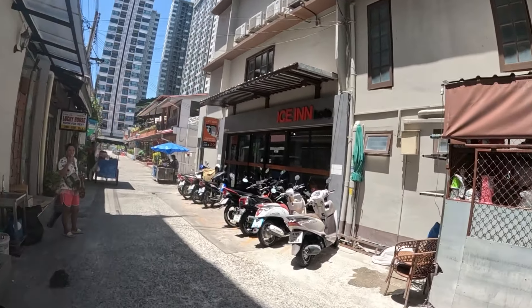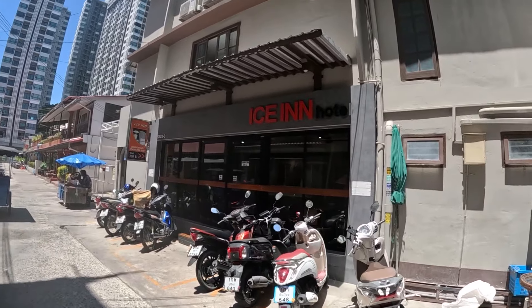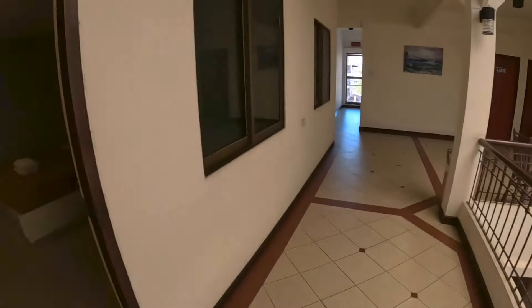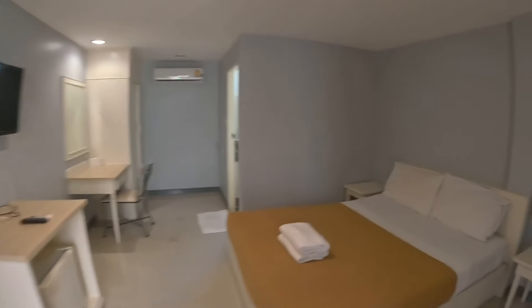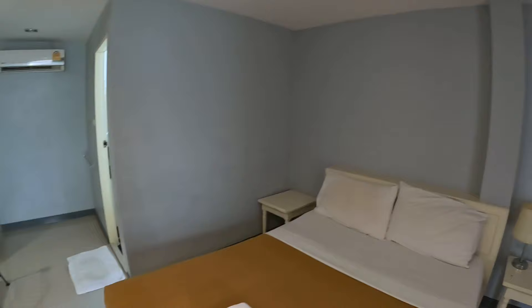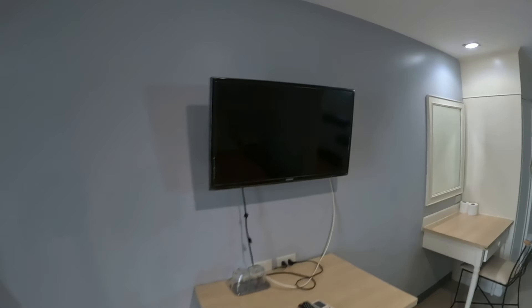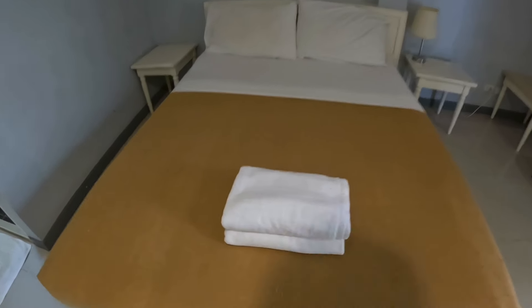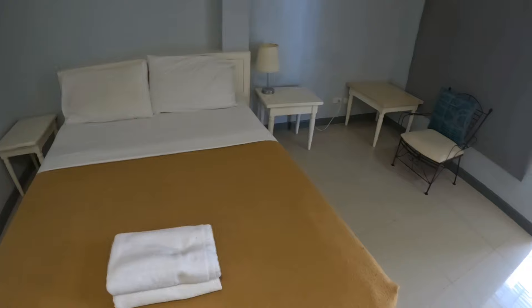So there's the hotel here located on Soi 12, the Ice Inn. This room is 500 baht for one night. You've got your TV, fridge, double bed, two large towels, a chair, and a blind here so you can let more light in.